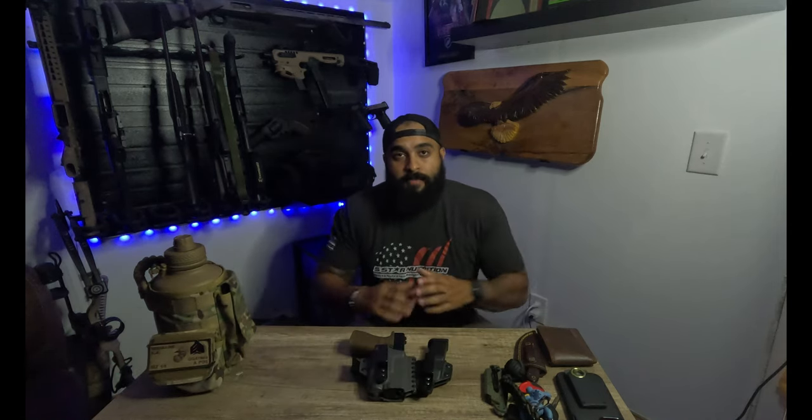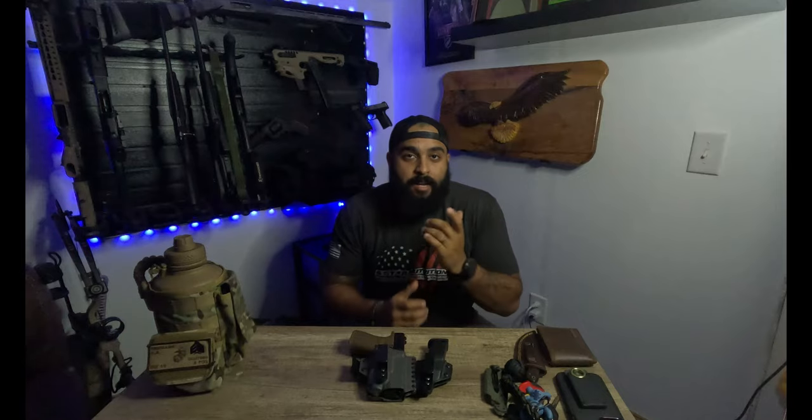Alright everybody, that wraps it up for my pocket dump and EDC for 2023. Stick around for my future videos. I have a video that just dropped — my 72-hour get-home or get-somewhere survival bag — go check that out. Look at the description down below before you leave. I appreciate everybody and I'll see you in the next video.